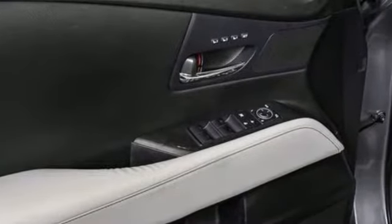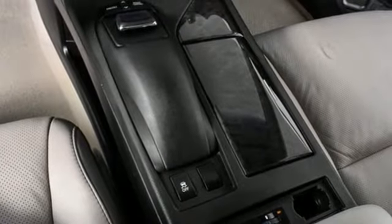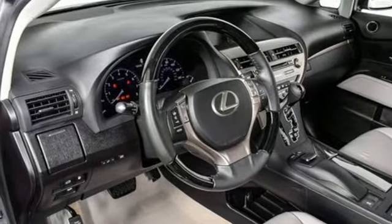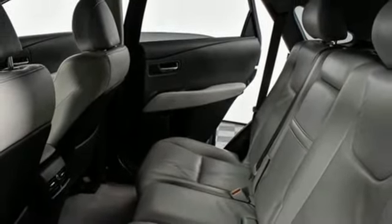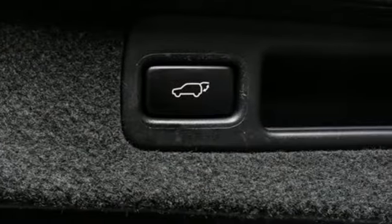Automatic transmission, gas pressurized shocks, integrated navigation system, memory exterior door mirror settings, front heated and ventilated bucket seats, auto dimming rear view mirror, streaming audio, memory steering wheel settings, dual zone climate control, front and rear parking sensors, and V6 engine.